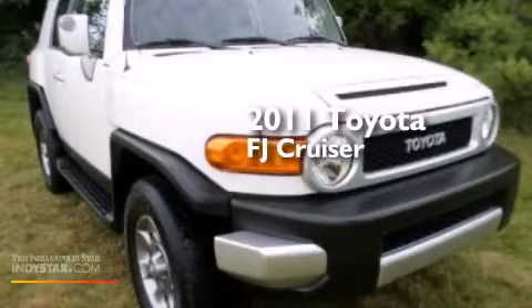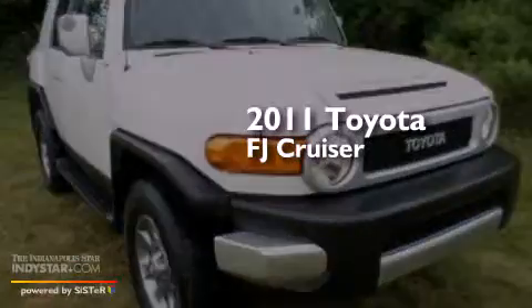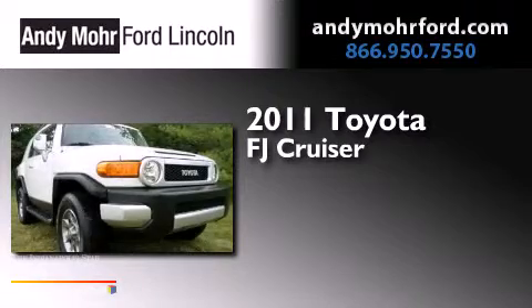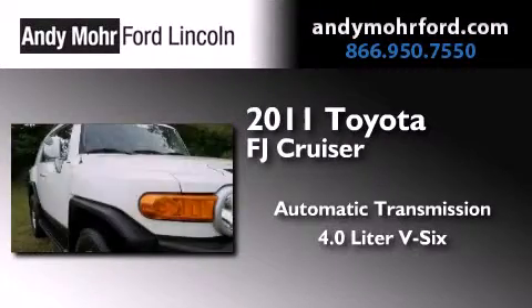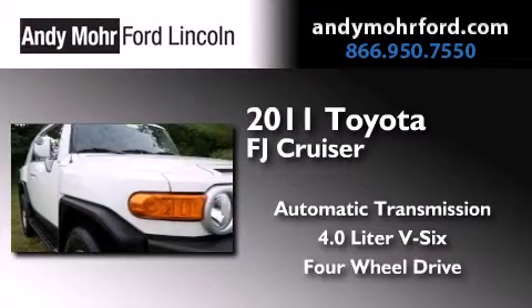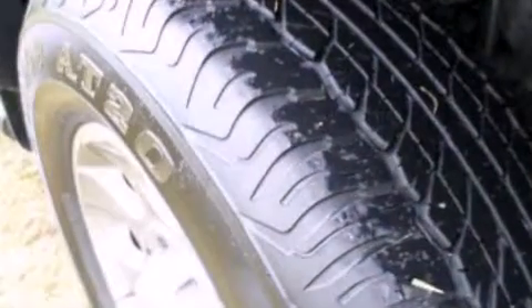This is a 2011 Toyota FJ Cruiser. This SUV has an automatic transmission, a 4.0L V6, and the added capability of 4-wheel drive.